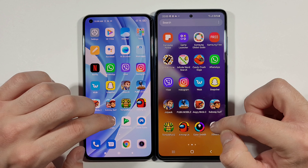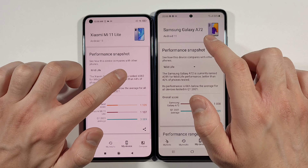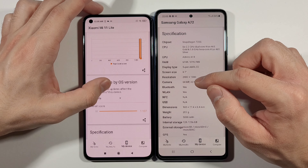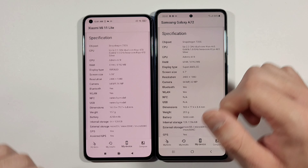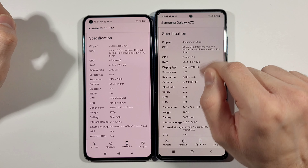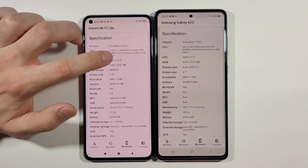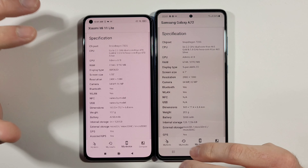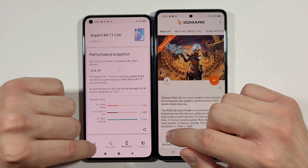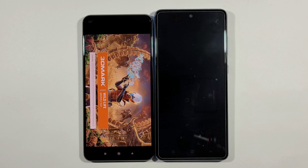Right now we have the 3D Mark Wild Life test, where you can find which of these two devices is stronger in terms of graphic performance. I will show you right now Mi 11 Lite compared to A72. Both are on Android 11. The Mi 11 Lite has a Snapdragon 732G, and the A72 has a Snapdragon 720G. They are both powered with 6GB of RAM — there is also an 8GB option, but these units have 6GB — and both have 128GB of internal storage. Starting the test at the same time.